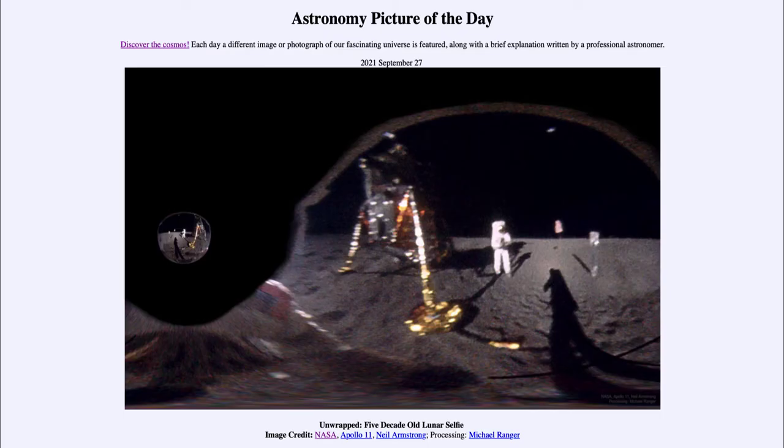Greetings and welcome to the introduction to astronomy. One of the things that I like to do in each of my introductory astronomy classes is to begin the class with the astronomy picture of the day from the NASA website, that is apod.nasa.gov/APOD. Today's picture for September 27th of 2021 is titled 'Unwrapped Five Decade Old Lunar Selfie.'